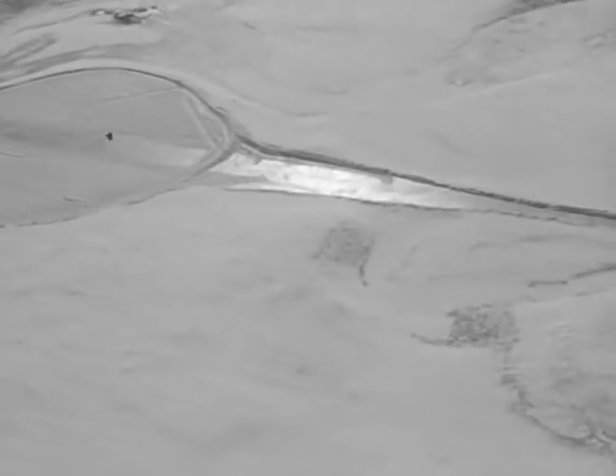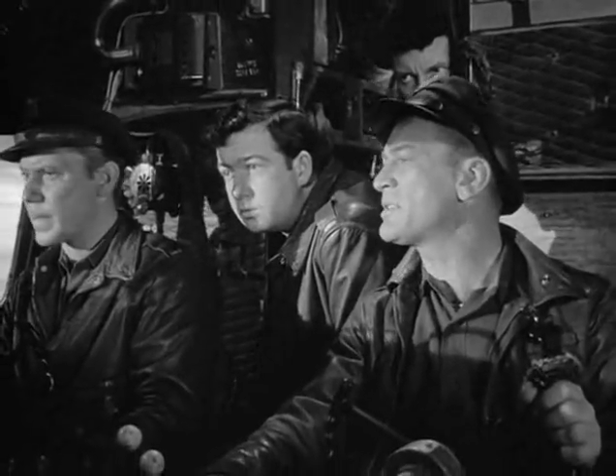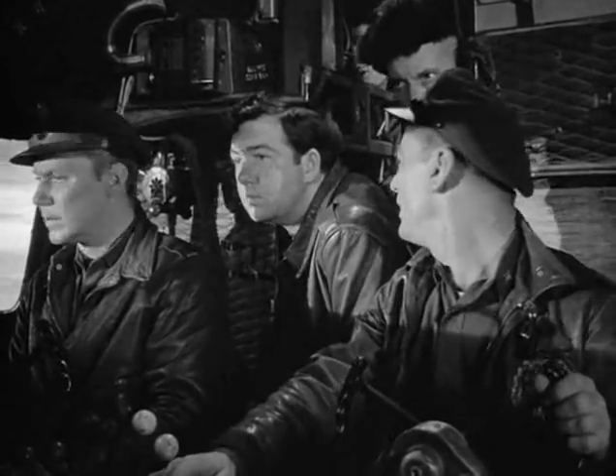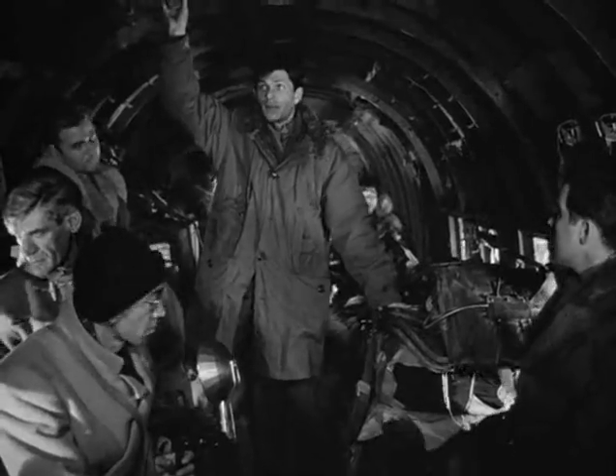Yeah, that's it, all right. You see some place to sit down? Looks smooth about a half a mile back. We'll take a look. Bob! Yes, sir. Get them ready. It might be rough. Right, sir. Fasten your seat belts, gentlemen. We're gonna land.